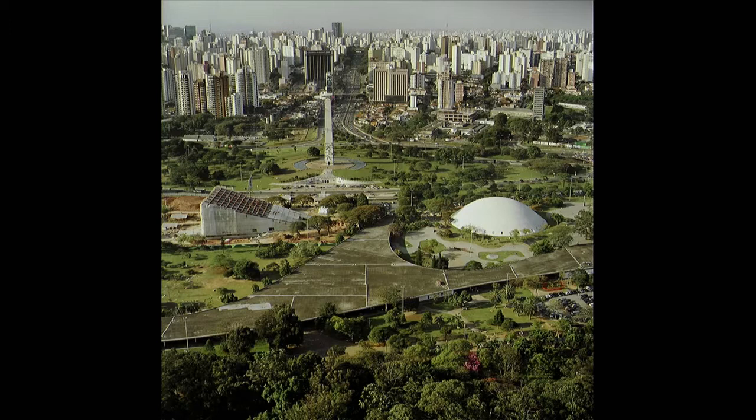I'd like to add, this is a city from which I learned a lot — and I keep learning a lot. So I consider it, in my experience, a great privilege to live in this city. This picture is showing Ibirapuera Park.